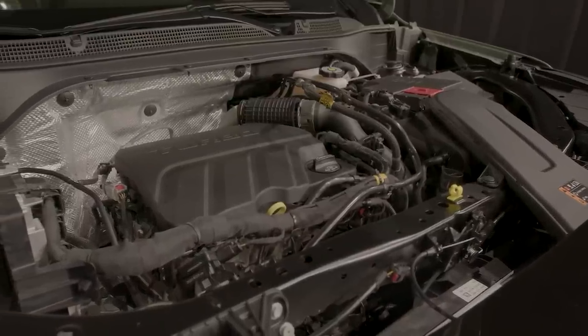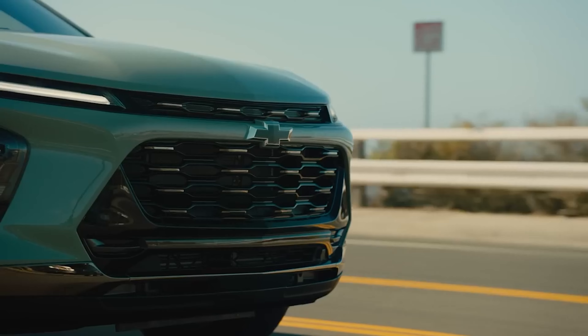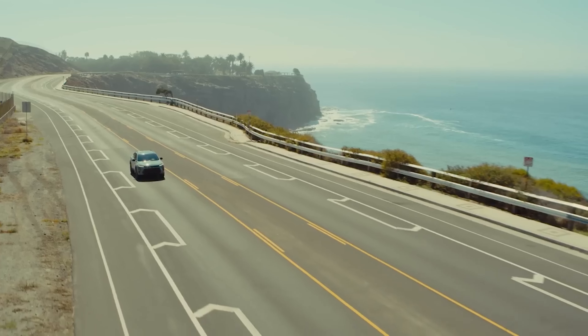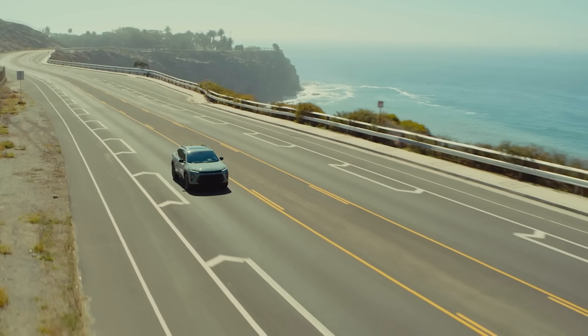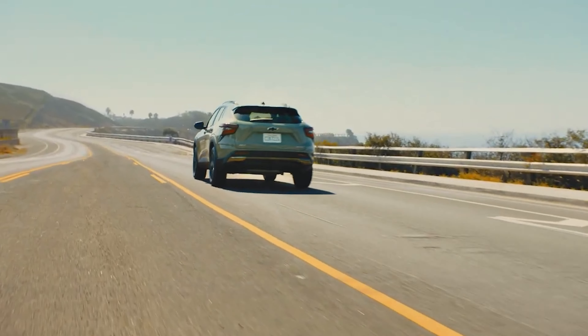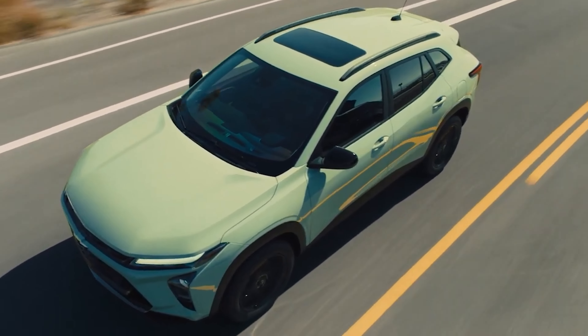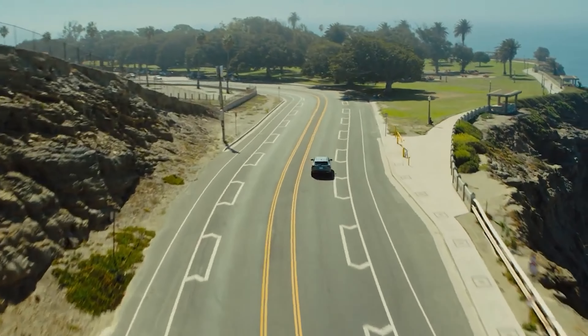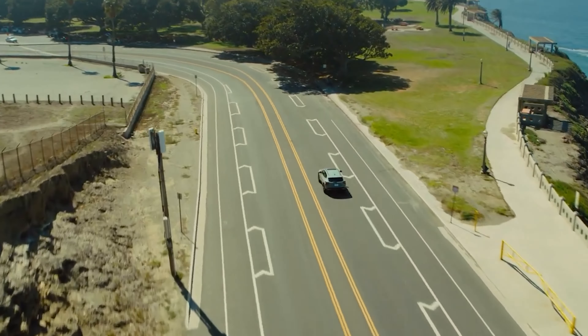Chevy is positioning the new Trax for customers wanting the practicality of a compact car and the utility of an SUV. It shares components with the existing Trail Blazer but is bigger than that crossover. The new Trax is longer, lower and wider than before. The wheelbase specifically has grown by 6 inches to a little more than 106 inches. The size increase definitely gives the new Trax sportier proportions, with the lower roof and wider stance — it almost looks more like a baby Blazer than a Trail Blazer.